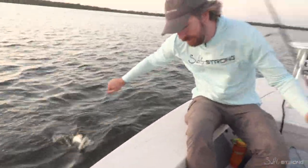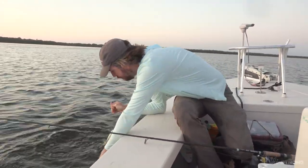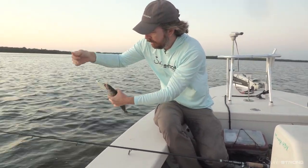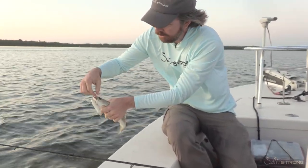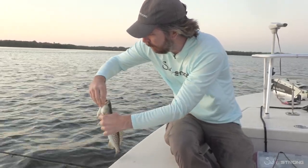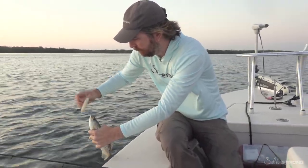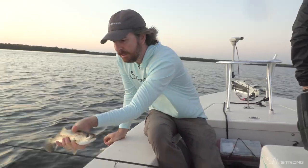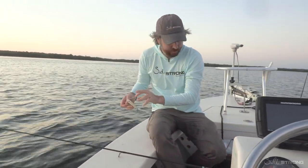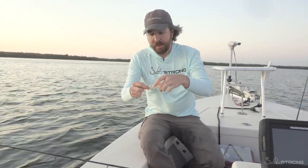Another good thing about these moonwalkers — they come with the inline hooks, single inline hooks. Helps keep the unhooking of them a little bit less crazy. He's in there good. One hook really good. Little trout there — nice little guy. So it's really cool to see these trout coming back. They were basically non-existent for like six months after the red tide, and now back in action.